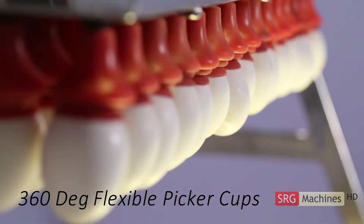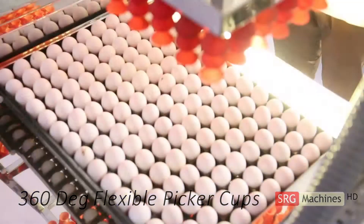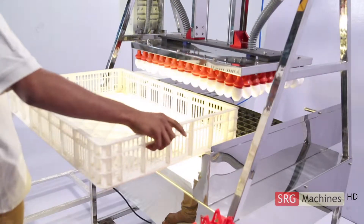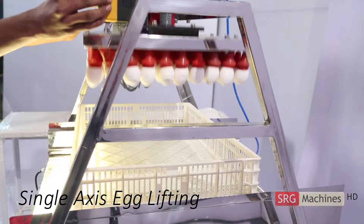The high efficiency 360 degree bell picker cups having dual bellow effect ensures flexibility during lifting. Its six axis adjustment assists in lifting of variable size eggs break free. The single axis lifting of eggs enables lifting and transfer, thereby reducing non-axial egg movement.